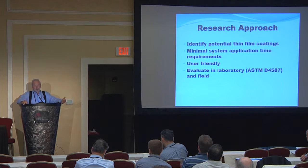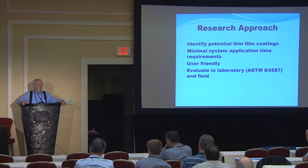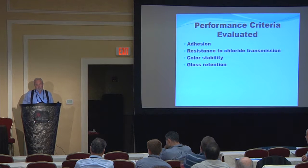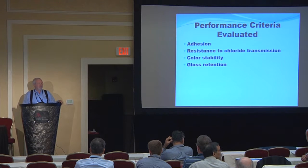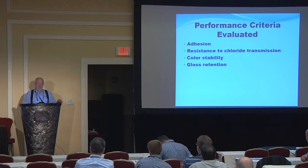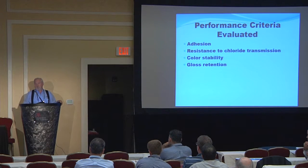In the laboratory, we did salt ponding tests and also ASTM D4587, which is the ultraviolet condensation weathering protocol. We evaluated various performance criteria — first of all, adhesion of these thin-film coatings to the concrete substrate, and the resistance of those coatings to chloride transmission. Secondly, color stability and gloss retention — and I'm sure some of the coatings people in the audience would tell you those might not be directly relatable to adhesive strength or chloride blocking ability, but what they do tell you is if something is happening with your coating — the degradation that's beginning.